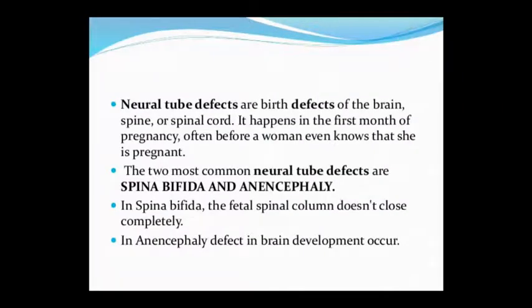Neural Tube Defect is a birth defect in which the brain, spinal cord, and spinal column are involved. This occurs in the first month of pregnancy — before the pregnant lady even knows that she has conceived. This is the first defect that arises.